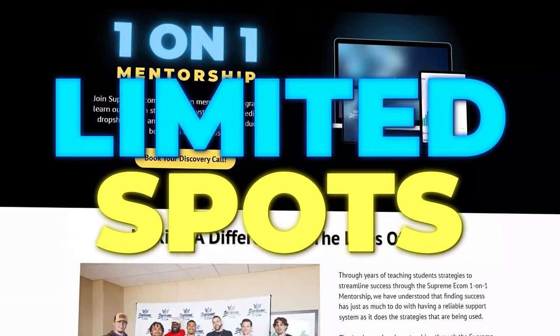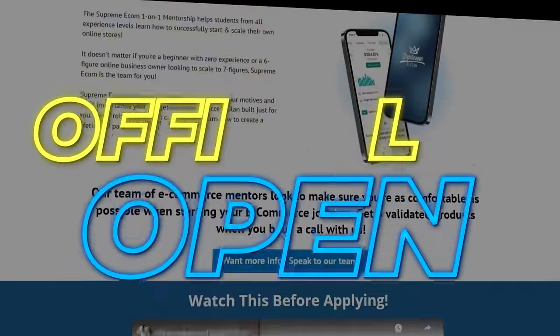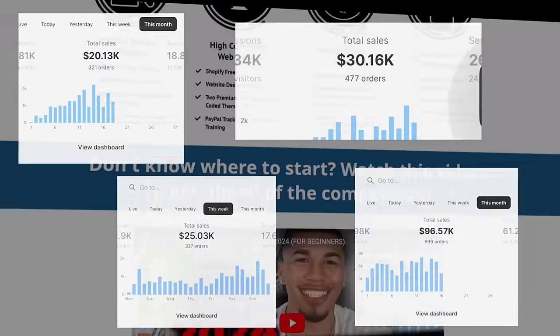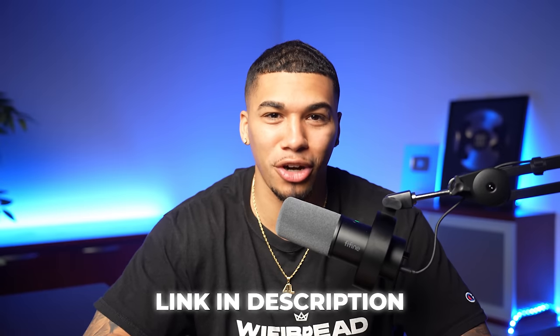Ten more limited spots for my one-on-one mentorship in March have now officially opened. We're looking to coach 10 more people into generating life-changing results. The potential and opportunity are there — it's just up to you to take the steps to make running a successful dropshipping business a reality. Click the link in my description and apply for the limited spots available in my one-on-one coaching program.